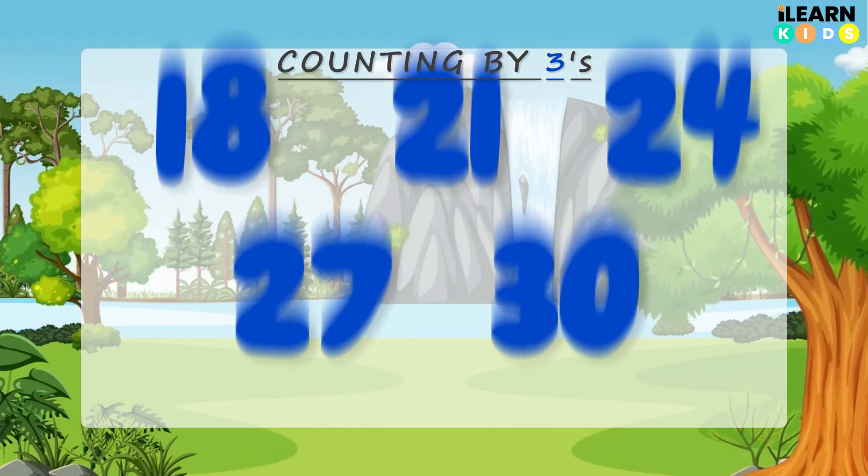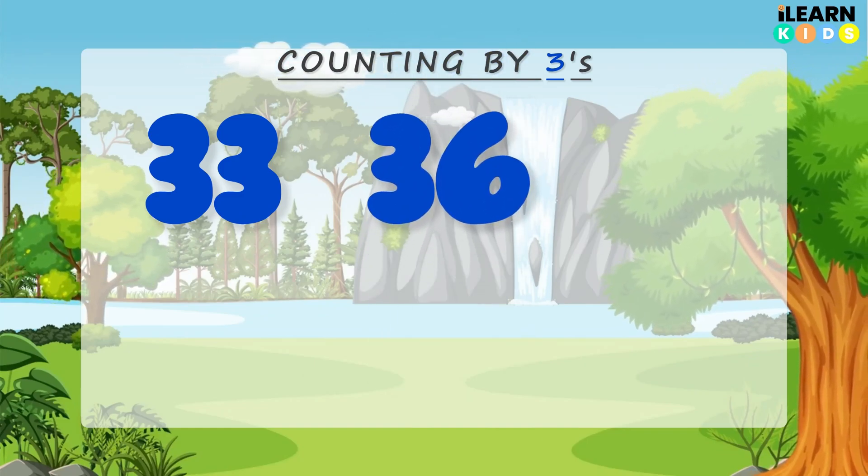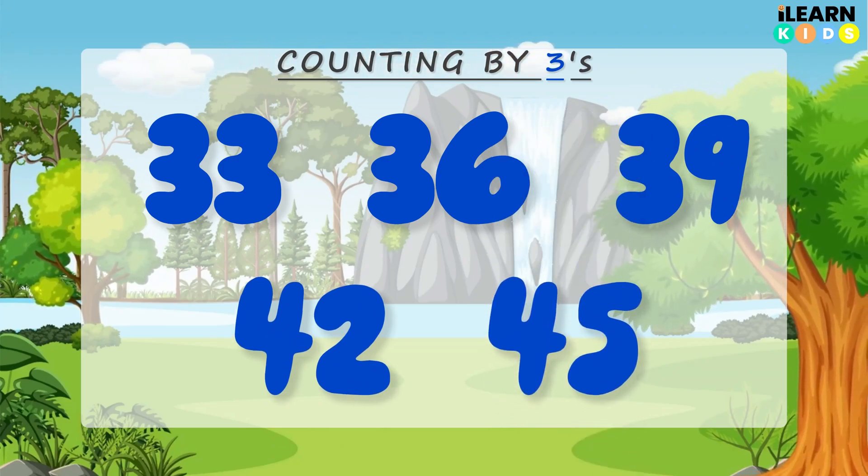Now let's march like soldiers — left, right, left, right. 33, 36, 39, 42, 45. Wow, that was so much fun!